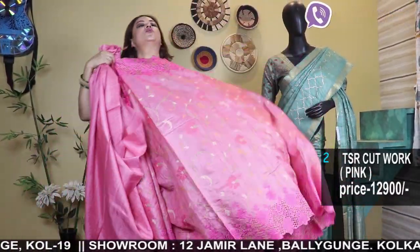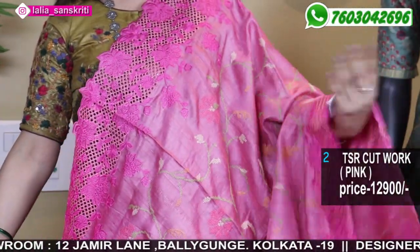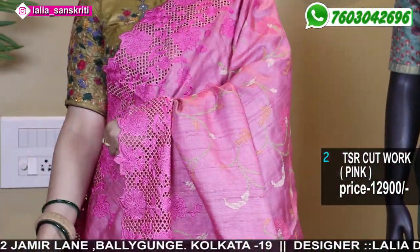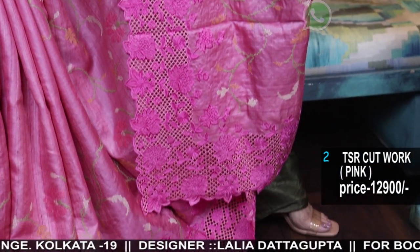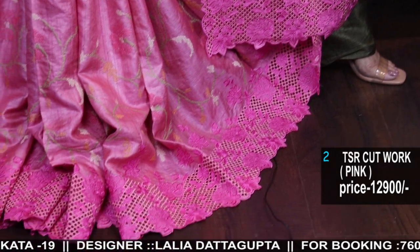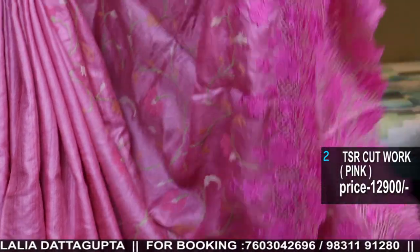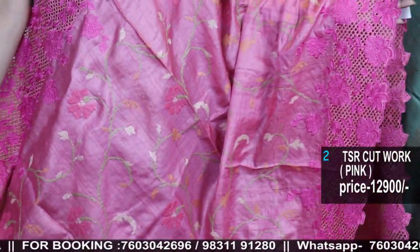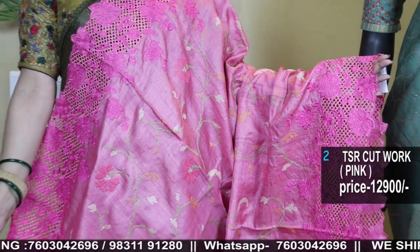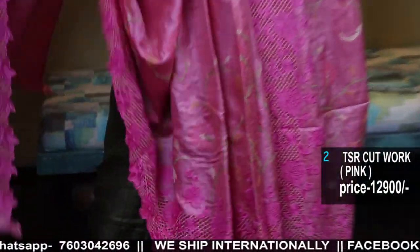Virgin color Tassars are so unique. Now, this is another lovely Cutwork in a self-color. The color is Abid pink. Self-on-self Cutwork in the border — the border is so exclusive. The body will have Jal cross-stitch embroidery. It's a very beautiful self-on-self work.